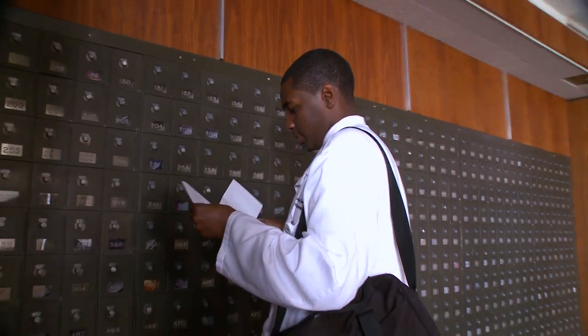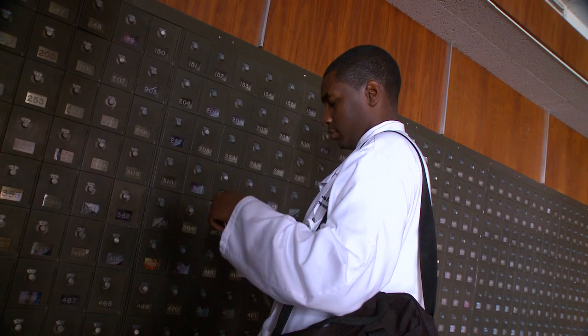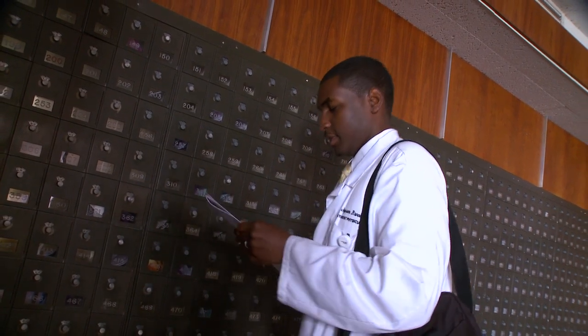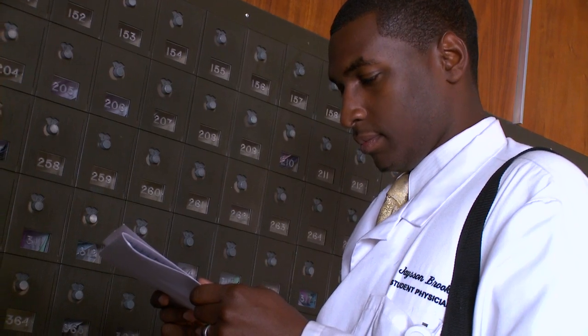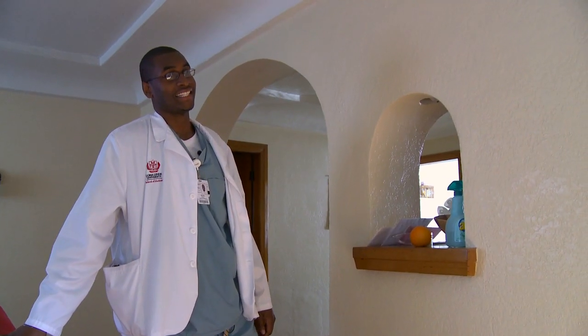Usually a lot of general surgeons don't like when students say orthopedics because it's so different. I said I hoped he could still look at me after saying that. He said, I know general surgery is not for everybody — what's important is that you find what you love to do. Another attending at Arrowhead that I said I wanted to go into orthopedics to just looked at me and walked away.